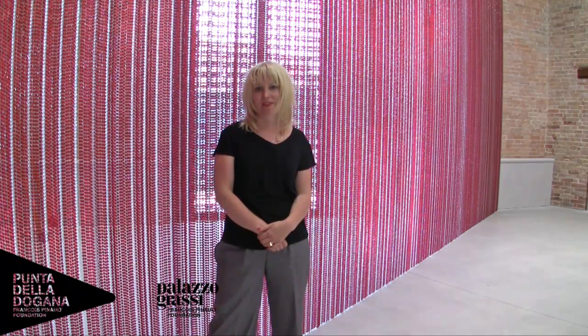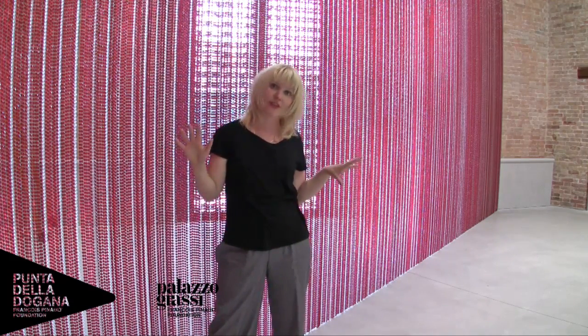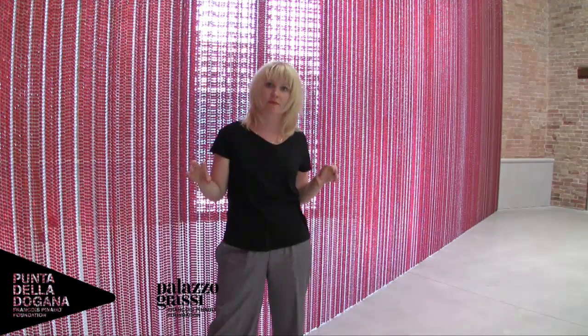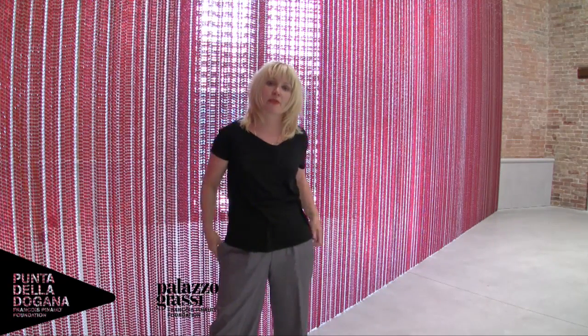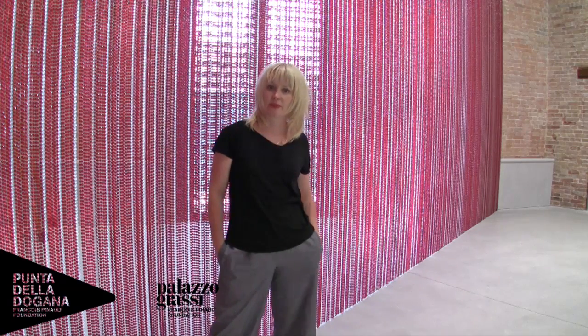As the visitor will see when they come to the Punta della Dogana, we're not in the conventional contemporary art space — it's not a white cube. The walls are brick, and sometimes very rough-hewn, ruined bricks, because it was part of the restoration project that we had to keep the building intact.